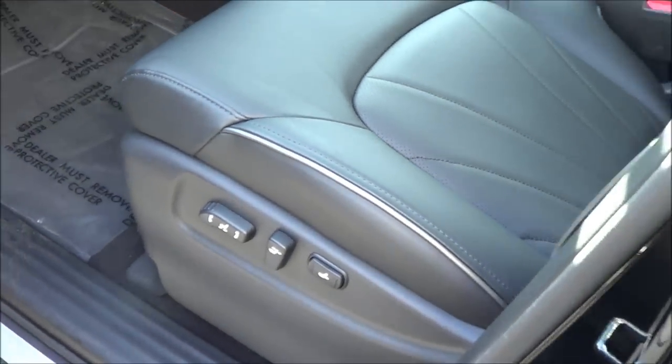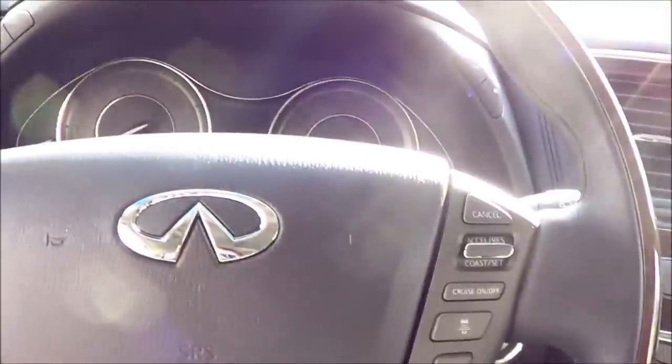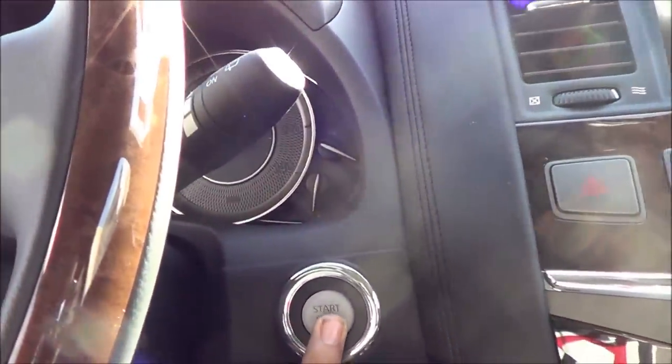Black leather interior. Power driver's seat with power recline and power lumbar. Let's go ahead and start this baby up. It does have pushbutton ignition — put your foot on the brake and hit the button to start.